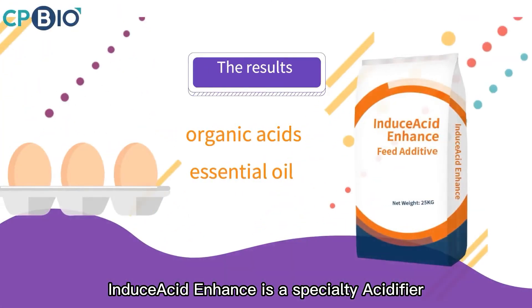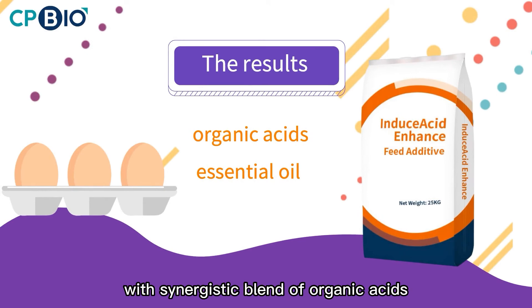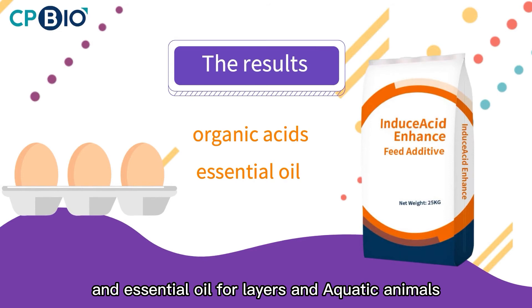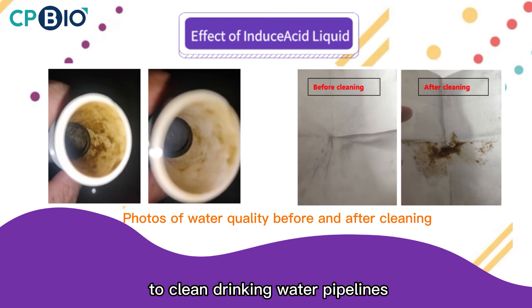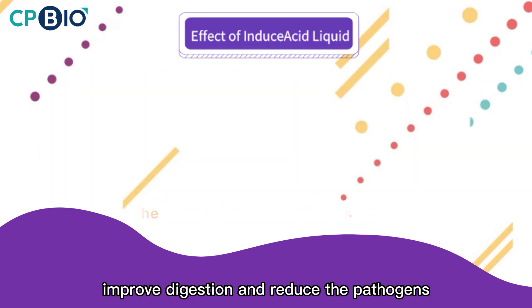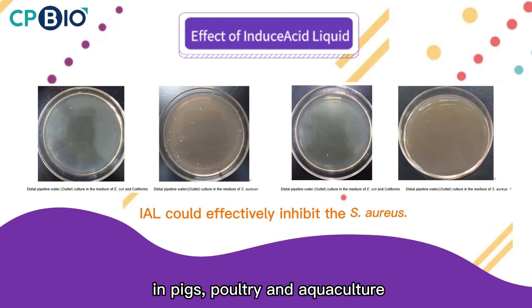Induced Acid Enhanced is especially an acidifier with a synergistic blend of organic acids and is specially formulated for layers and aquatic animals. Induced Acid Liquid has been proved to clean drinking water, pipelines, improve digestion, and reduce the pathogens in pigs, poultry, and aquaculture.